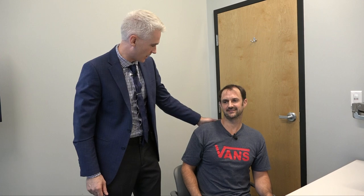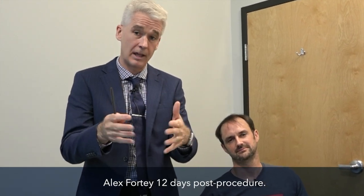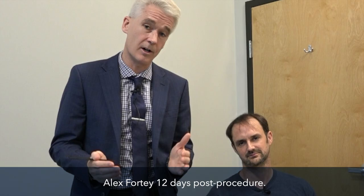We're back with Alex from the Art of Simple Golf. It's 12 days after his multi-unit hair grafting — normally this is a 10-day follow-up but we had a public holiday, which is one of the reasons for this video.